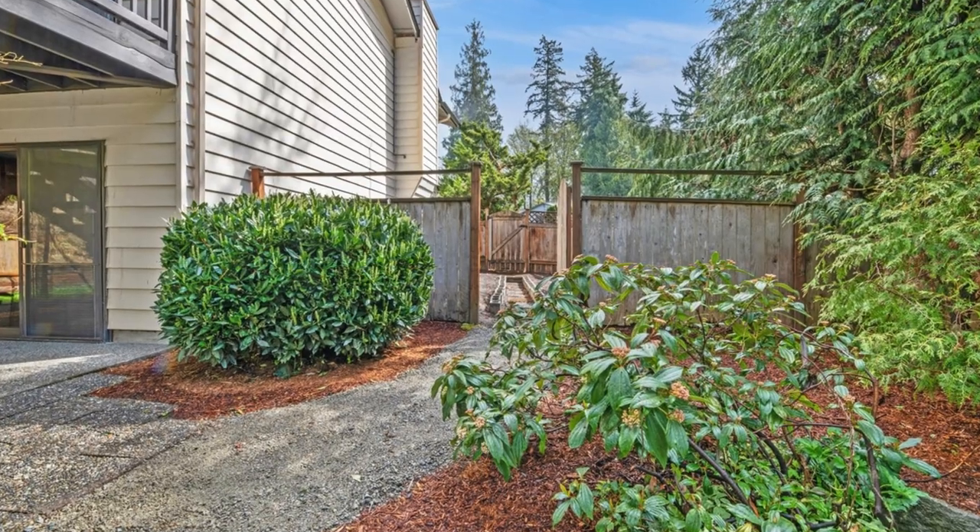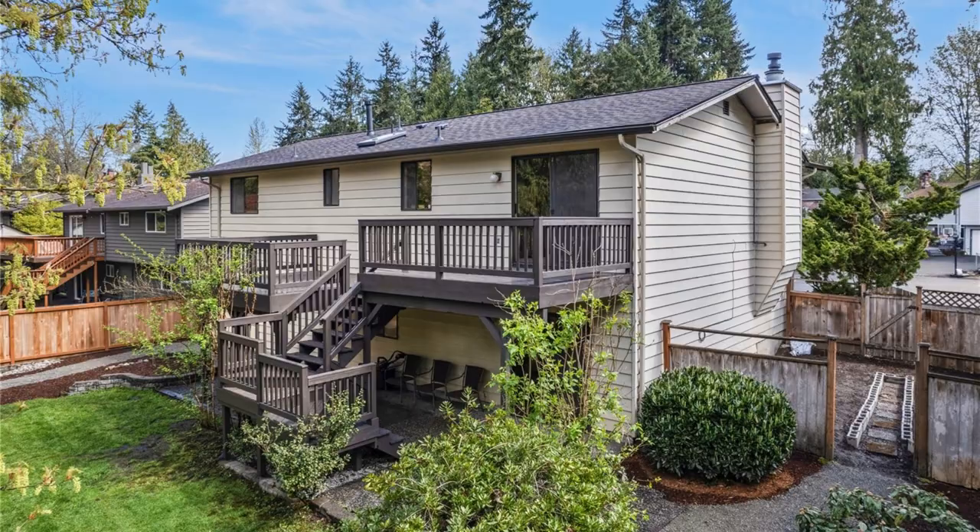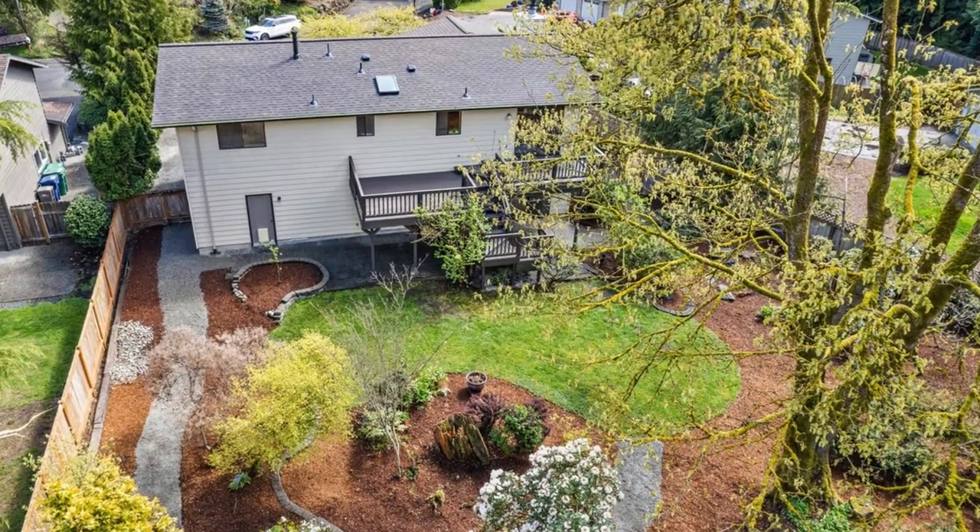Conveniently located just minutes away from Mill Creek Town Center, Tambark Park, and various amenities such as restaurants, grocery stores, and shops, with easy access to I-5 and 405.